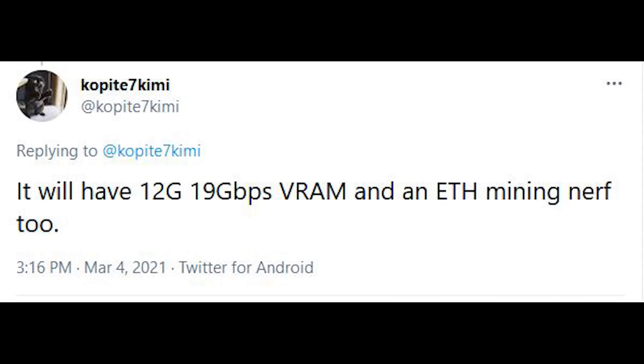So first, the good news is that the mining nerf that we saw with the RTX 3060 does seem to be present with the RTX 3080 Ti. I grant you that I don't think this nerf does enough for enough types of mining, but it is still present, which I guess is better than nothing. So that is confirmed by Kopity.